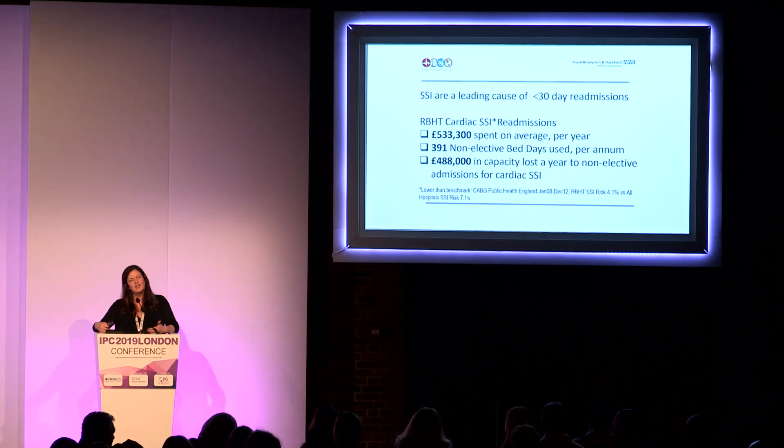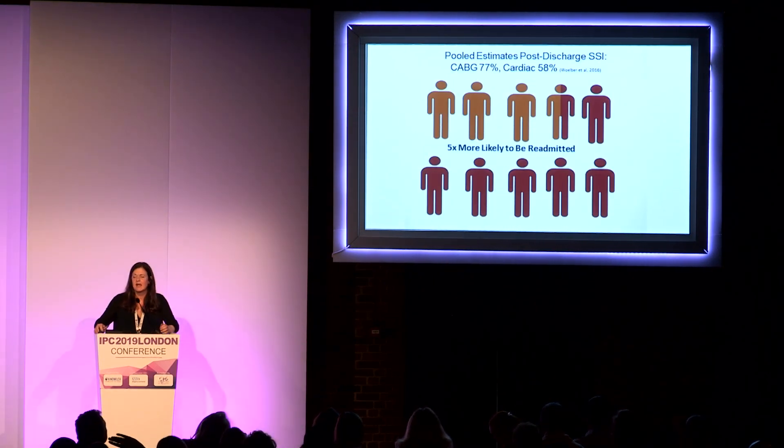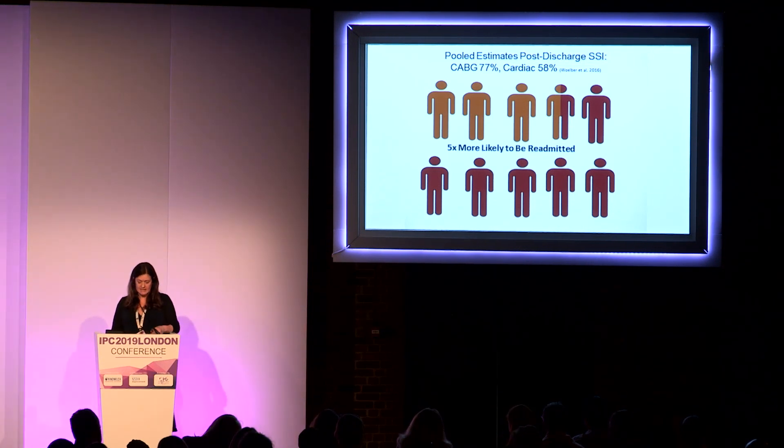During the 2008–2012 period, our centre was actually below the national benchmark, with a rate of around 4% against the historical national benchmark of 7.1%. In a systematic review across all surgical categories, Wilbur et al. described that the highest proportion of SSI identification happened post-discharge, with pooled estimates for cardiac and coronary artery bypass surgery suggesting approximately 60% of SSIs present post-discharge. This led Shaw et al. from America to postulate that readmissions for SSI are actually a unique quality indicator to consider for hospital centres.